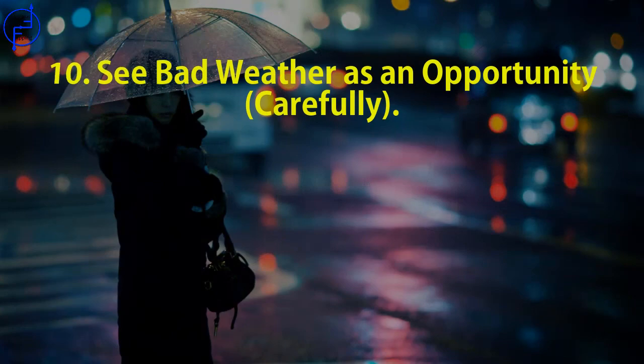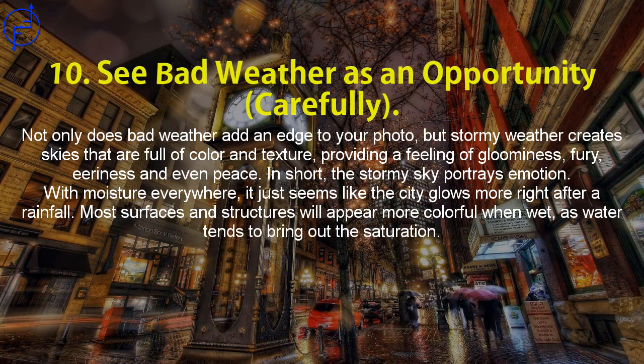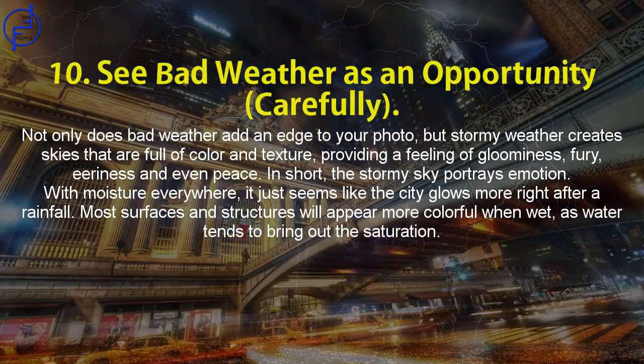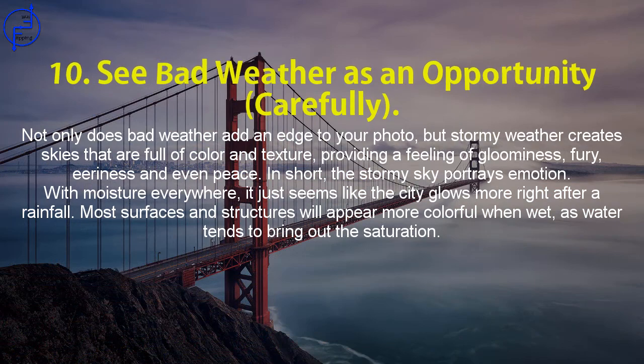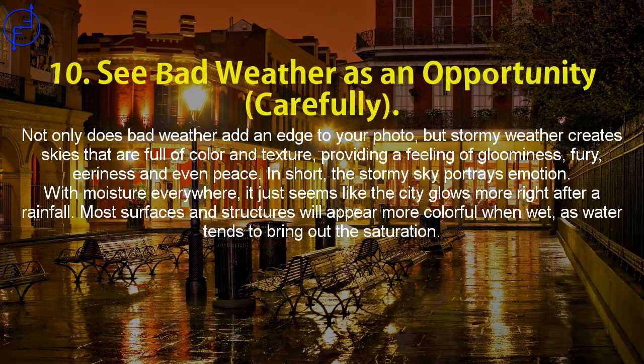Tip 10: See bad weather as an opportunity — carefully. Not only does bad weather add an edge to your photo, but stormy weather creates skies full of color and texture, providing a feeling of gloominess, fury, and eeriness, or even peace. In short, the stormy sky portrays emotion. With moisture everywhere, it just seems like the city glows more right after a rainfall. Most surfaces and structures will appear more colorful when wet, as water tends to bring out the saturation.